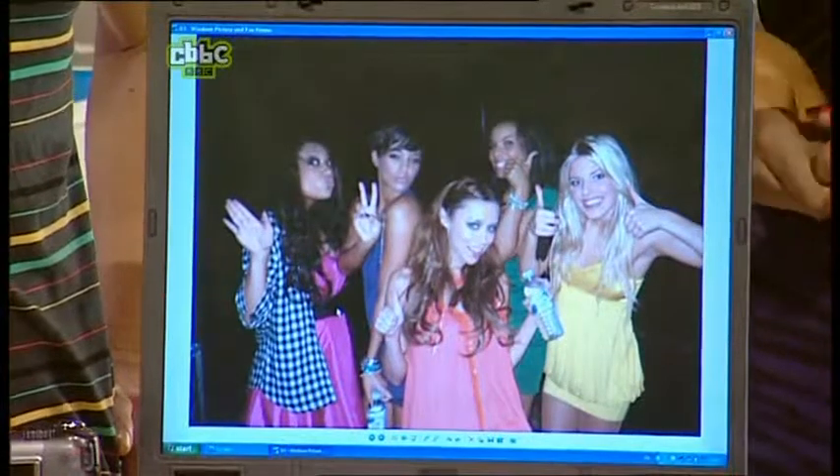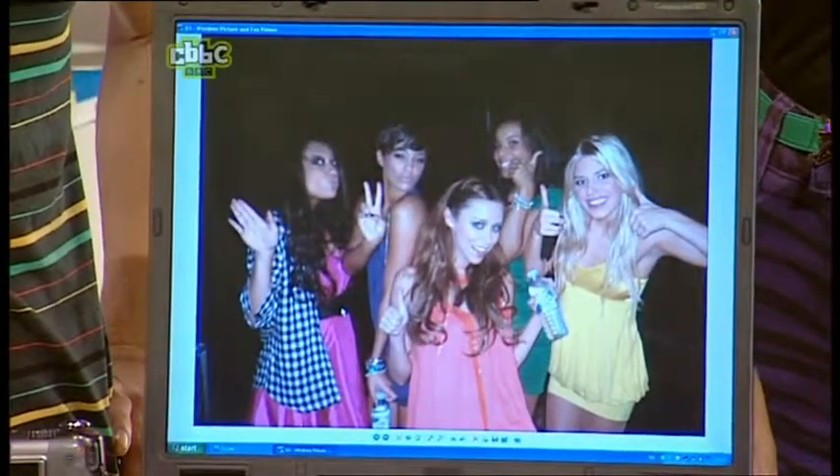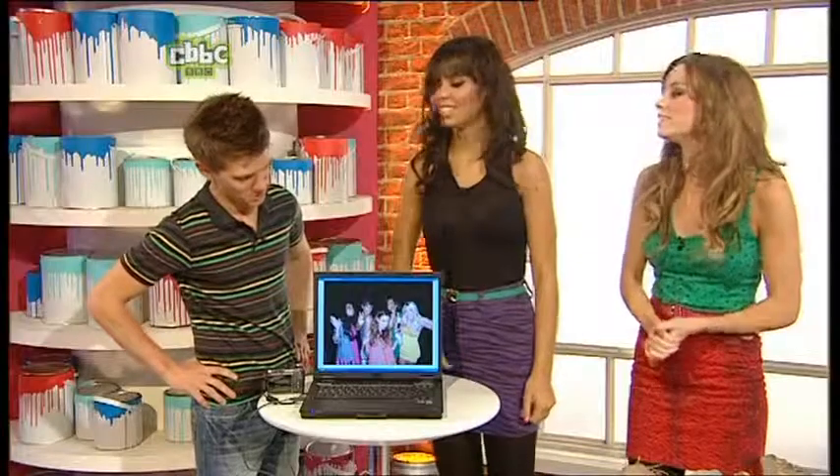This is us before the Saturdays, before we went on stage, and we're all just giving the thumbs up and making pouts and all that sort of thing. Just a bit of fun. It is a very fun picture. Very nice. Thank you. Good pics. Thank you very much.